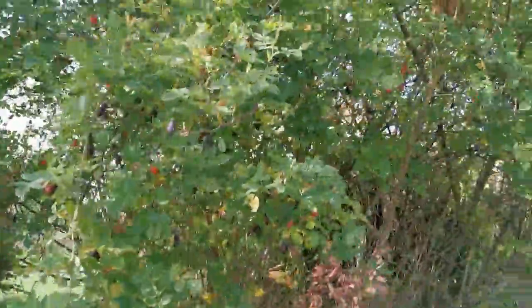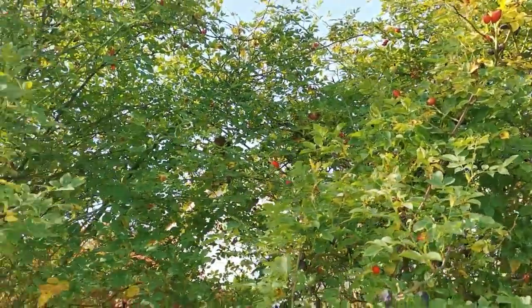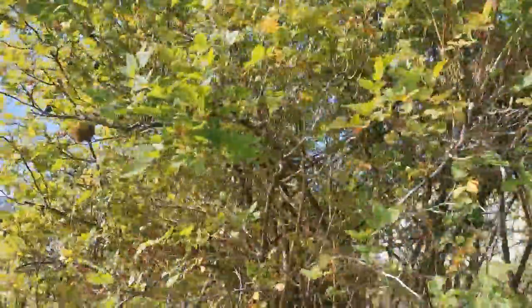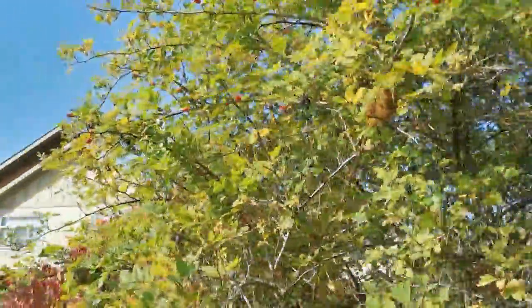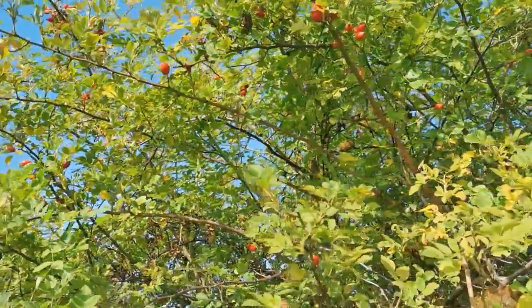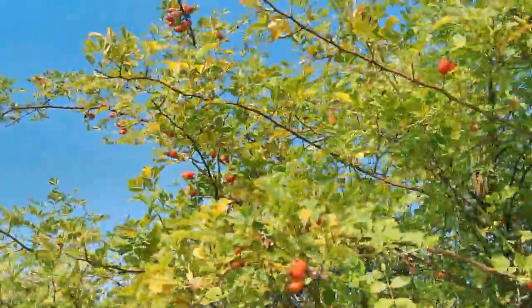I've got to plant me a tree. This is beautiful. Let's see if I can get a good shot. The bounty is still up too high for me to reach. Well, I could probably do it, but I'm going to leave some for somebody else.